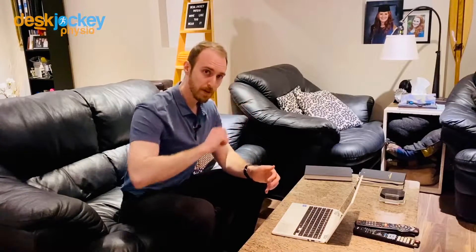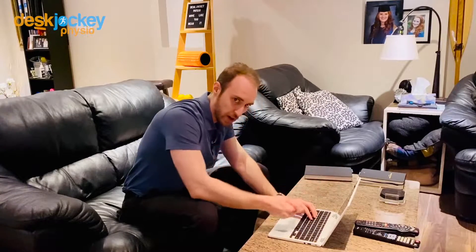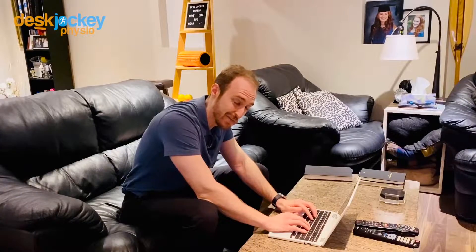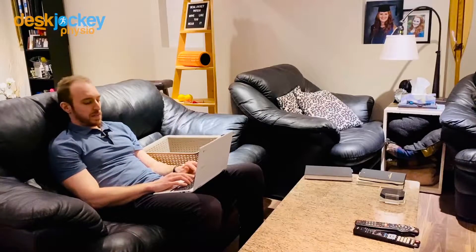Here we are on the couch about to get to work. The two most common positions people go into: they put their laptop down on the coffee table and are flexed forward looking into what I call the triangle of fire — a really common position you see people work in. The other one is hung back, hanging out, chilling in a reclined position.